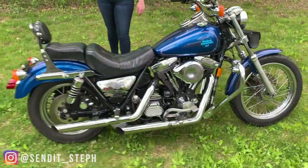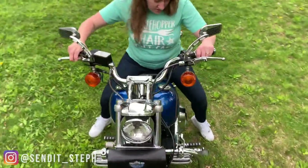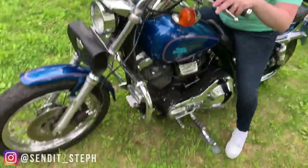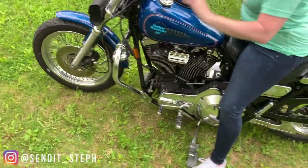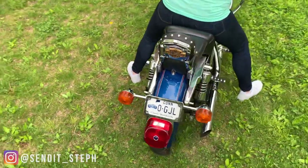Was it 80 cubic inches? Yep, it's an Evo. It's got the crash bar — that's good. Little tiny baby shocks back there.